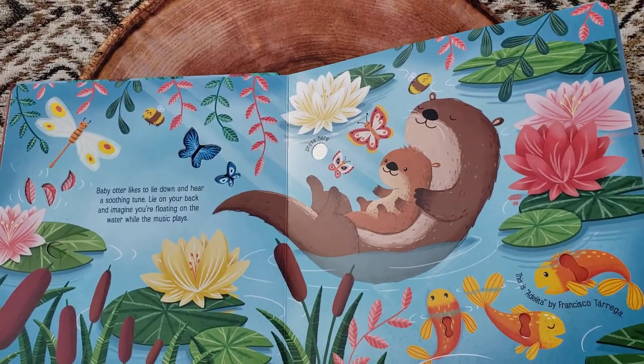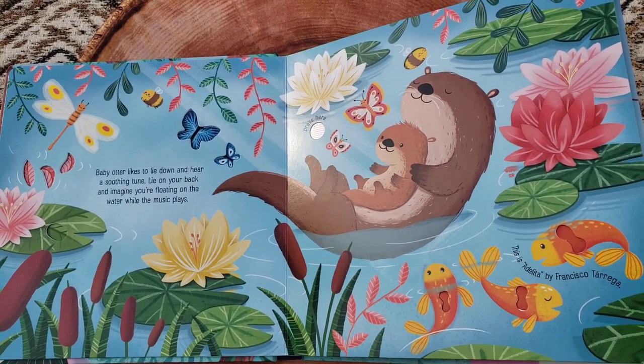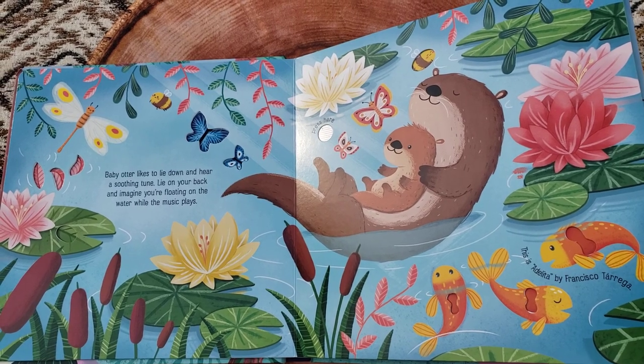Baby Otter likes to lie down and hear a soothing tune. Lie on your back and imagine you're floating on the water while the music plays.